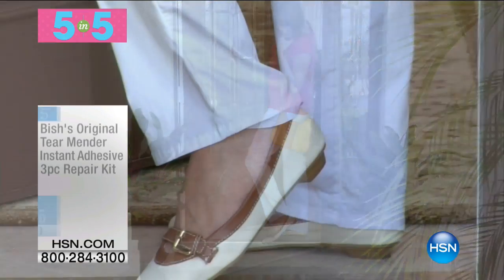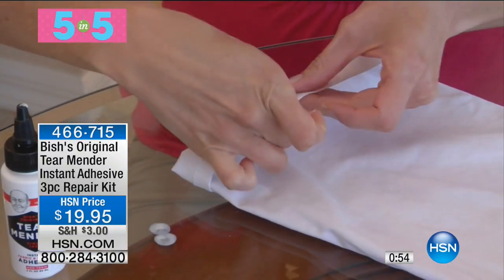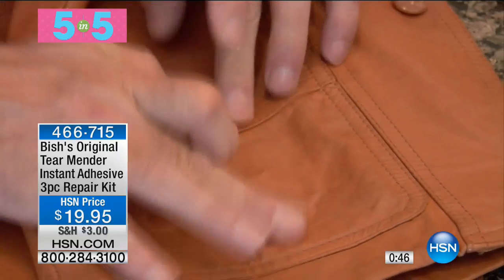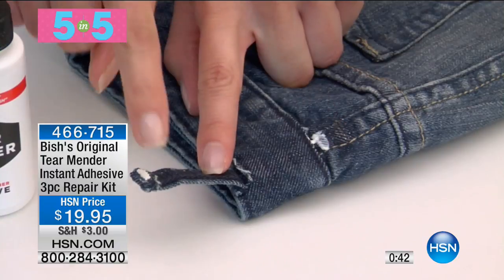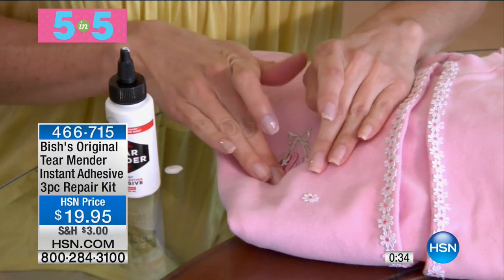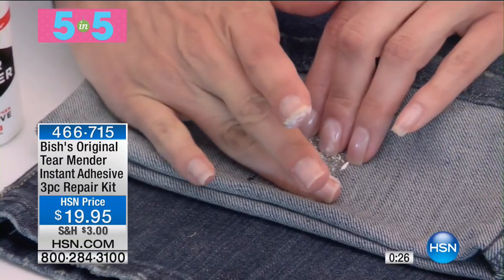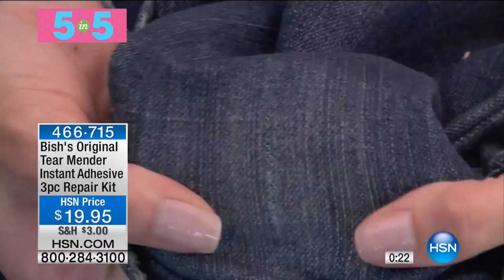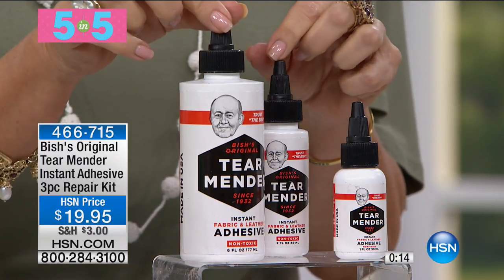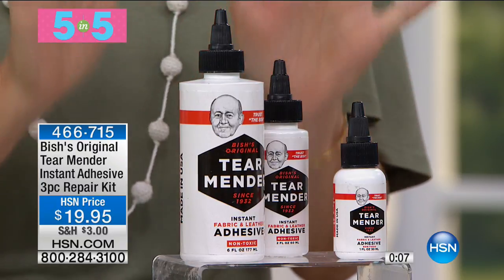Our final 5-in-5 is the Bishes Original Tear Mender Instant Adhesive Three-Piece Repair Kit at $19.95. You can repair fabrics, leather, and vinyl in a matter of minutes — hold it for a couple of seconds, and in three minutes it's completely dry. You can then wash it over and over again and it stays completely adhered. Patches are included. You get all three sizes — small, medium, and large — and that's our 5-in-5.